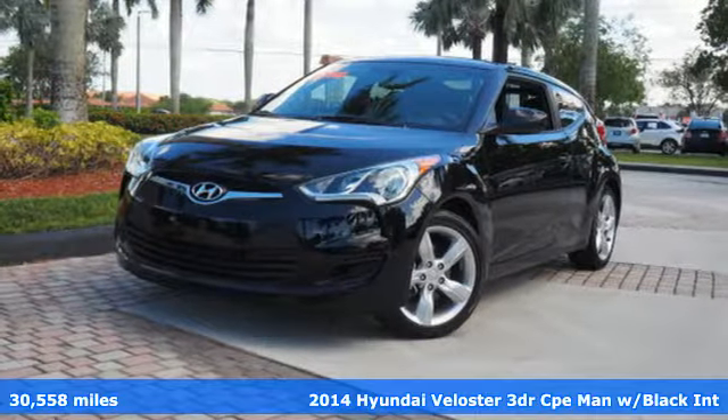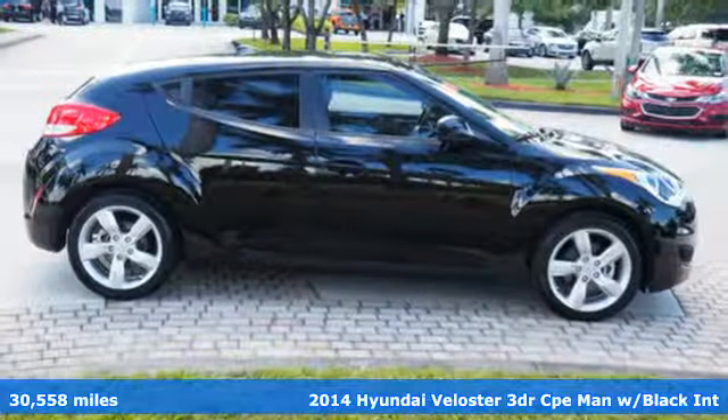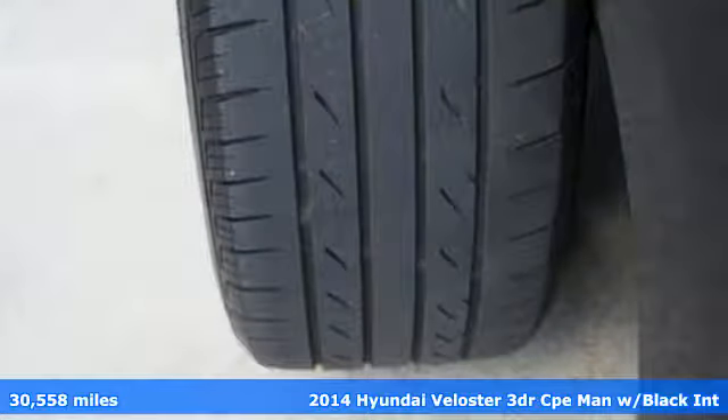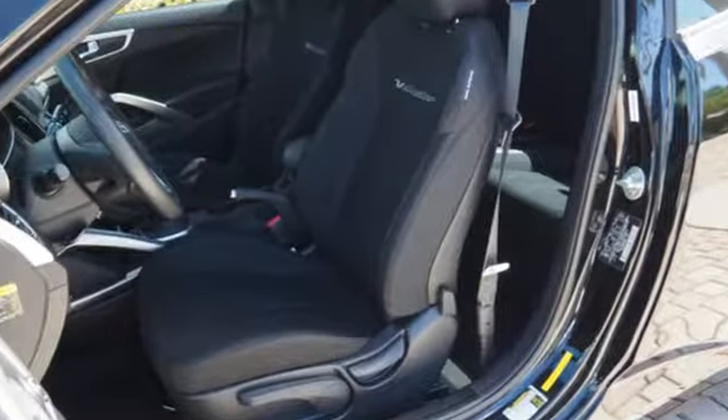It's a 2014 Hyundai Veloster. Unlike any other, this compact Hyundai has it all. With over 100 cubic feet of space, a split-folding rear seat, multifunction steering wheel, and 7-inch touchscreen display, you are surrounded in comfort and convenience.